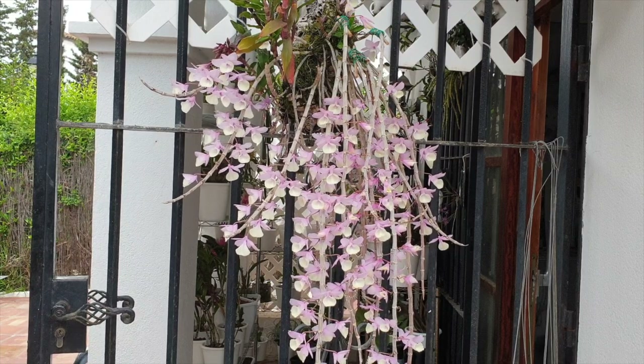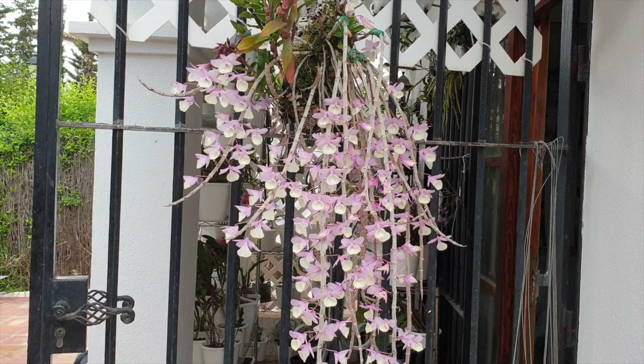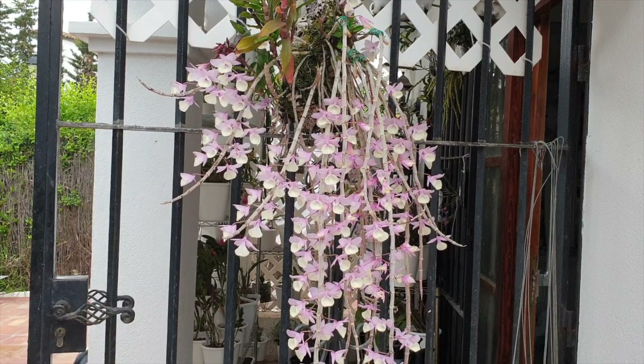Look at her go. Look at those blooms. From a distance, it looks really, really lovely. It looks like she's doing exactly what she's supposed to do.